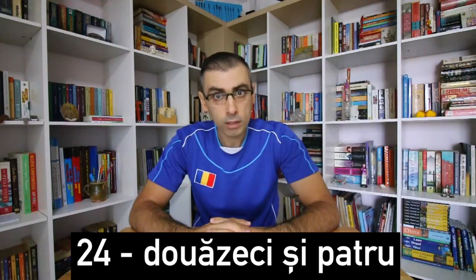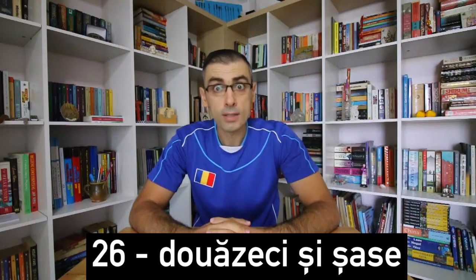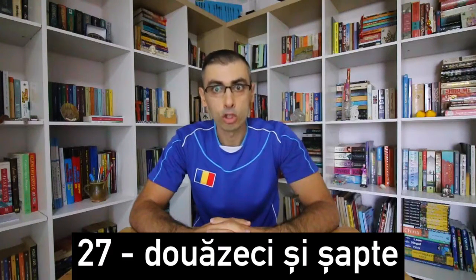Douăzeci și patru. 24. Douăzeci și cinci. 25. Douăzeci și șase. 26. Douăzeci și șapte. 27.